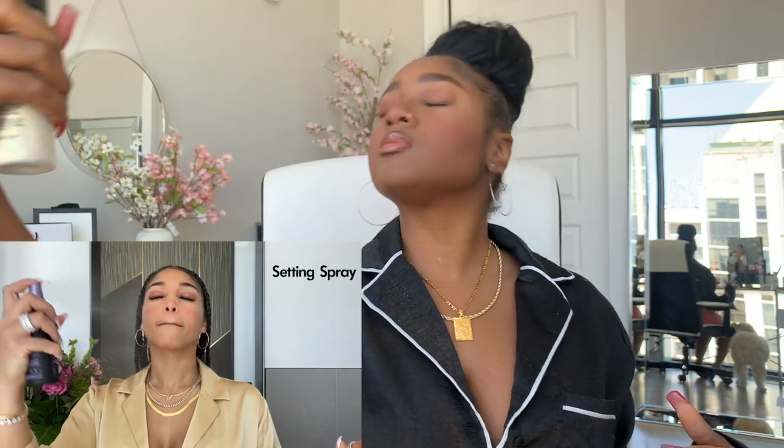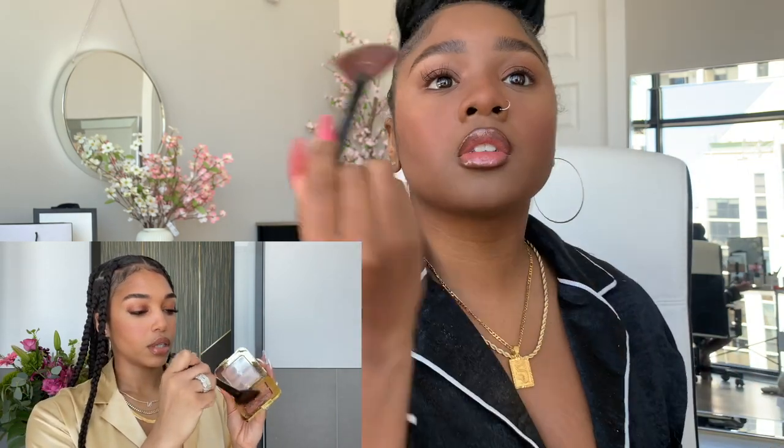Next I'm going to set my face again with this Urban Decay All Nighter Spray. Last but not least, because we know how much I love to be dewy and glowy and radiant, Tom Ford Highlighting Powder. I am going to do Honey Dip by Artist Couture — that's the highlighter I like to use. I take this little brush and mix the two like this.